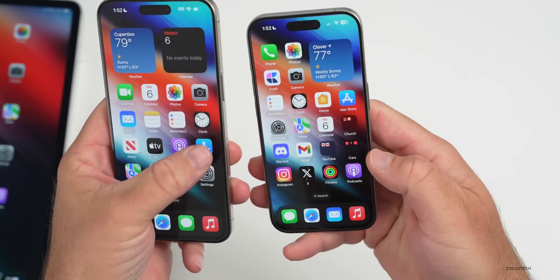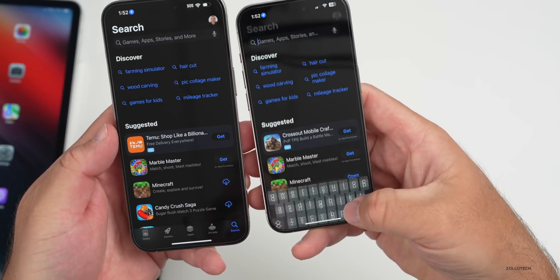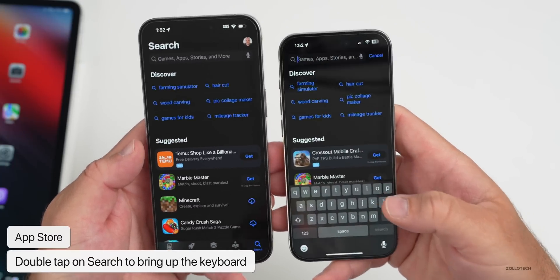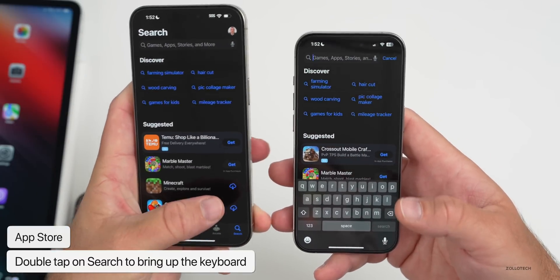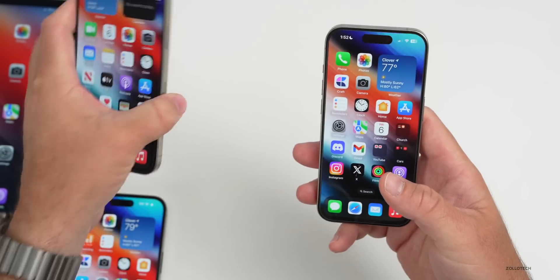In iOS 17.1 beta 2, if you go into the App Store and double-tap on the search icon, you get right into the search field and can focus on what you're searching for. That doesn't work in iOS 17.0.3, so it's something they've added with 17.1.